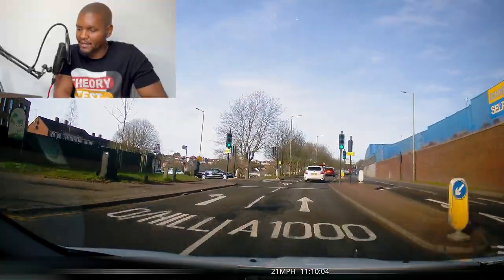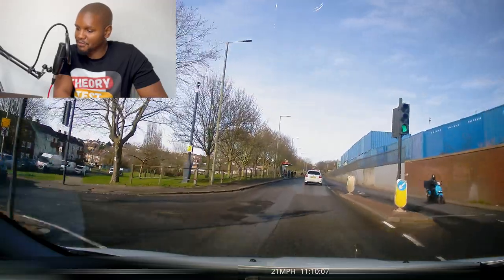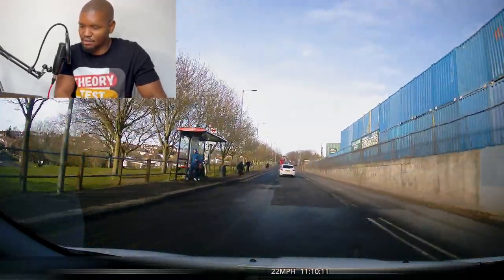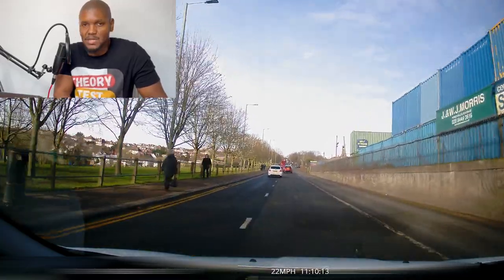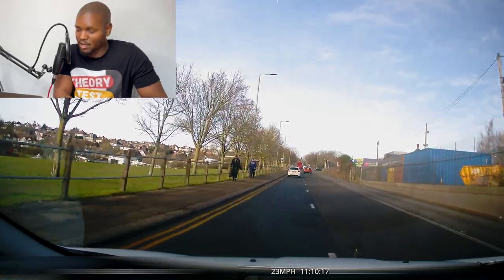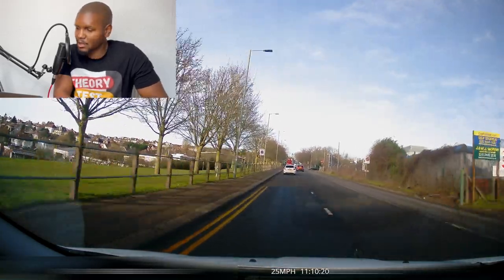Going up towards High Barnet now — the road splits into two lanes here. This is where you want to start moving back to the left lane, because we drive on the left unless we're overtaking or turning right. If the road is clear, you want to be on the left-hand side, which is what the learner has done very well — they've gone into the left lane. Excellent work.